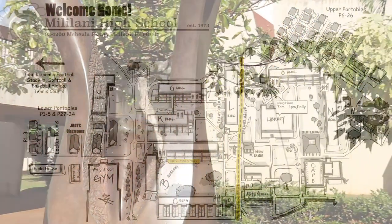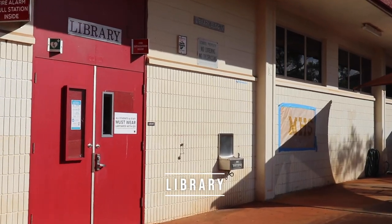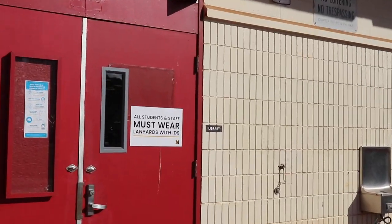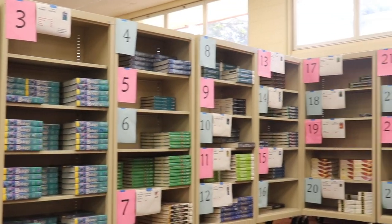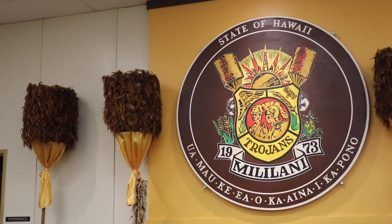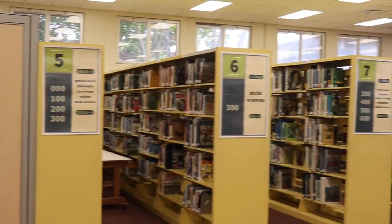From this point on, we are now exploring our upper campus. This is our library. Here you can find our friendly library staff and textbook manager. At the start of every school year, students pick up textbooks they need for their courses here at an event called Jumpstart. There are also two classrooms located in the library.